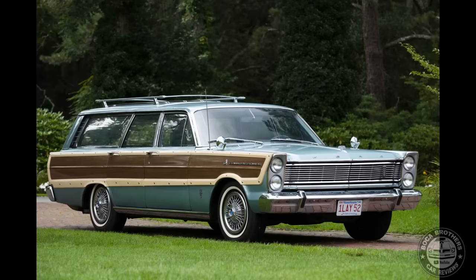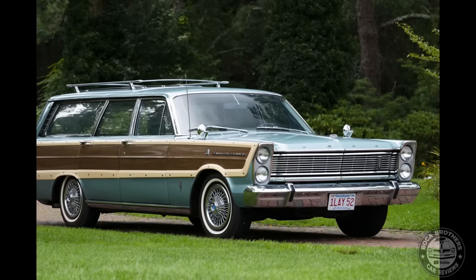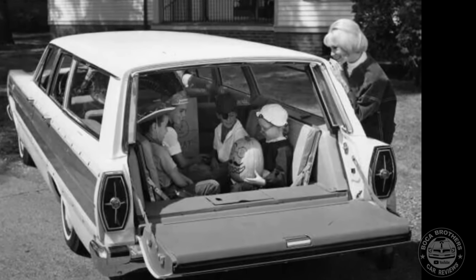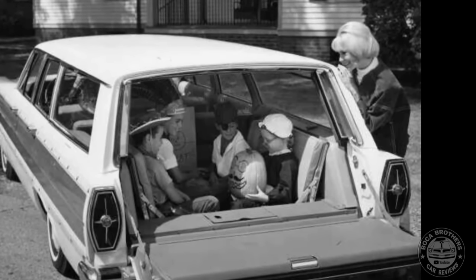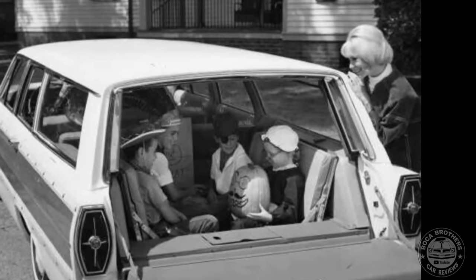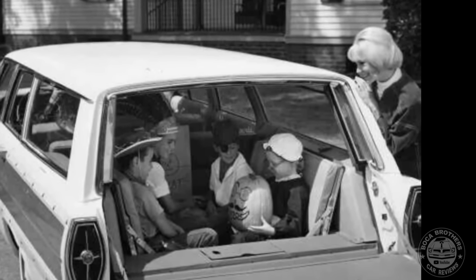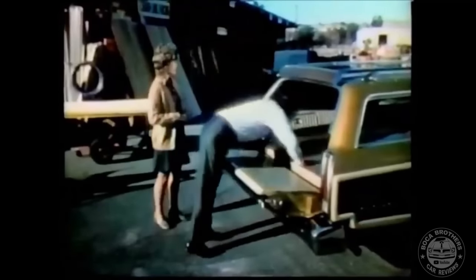The sixth generation of the Country Squire ran from 1965 through 1968. In a major styling change, full-size Fords adopted vertically stacked headlamps, raising the hood line and enlarging the grille. In a design change that would last through its 1991 discontinuation, the 1965 Country Squire replaced the third-row rear seat configuration with two optional flat-folding rear seats facing toward the center of the cargo area, expanding seating to ten passengers.